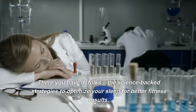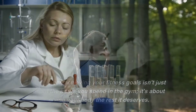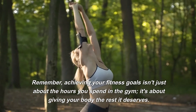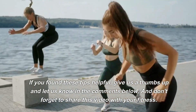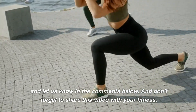There you have it, folks — the science-backed strategies to optimize your sleep for better fitness results. Remember, achieving your fitness goals isn't just about the hours you spend in the gym; it's about giving your body the rest it deserves. If you found these tips helpful, give us a thumbs up and let us know in the comments below. And don't forget to share this video with your fitness community.